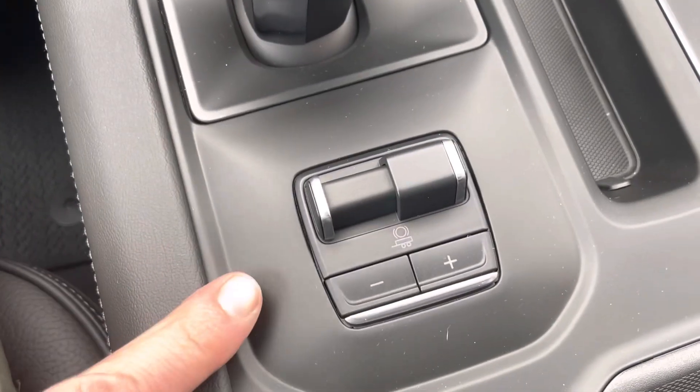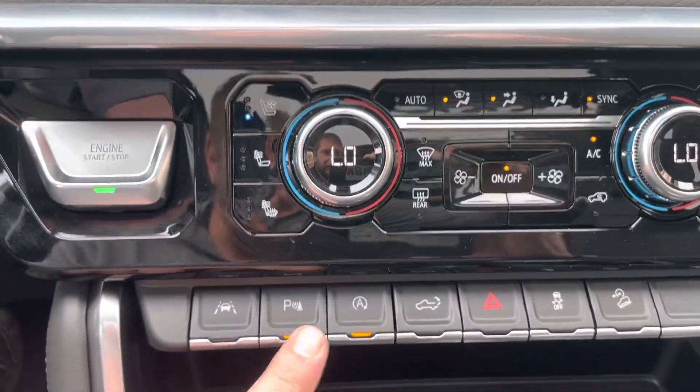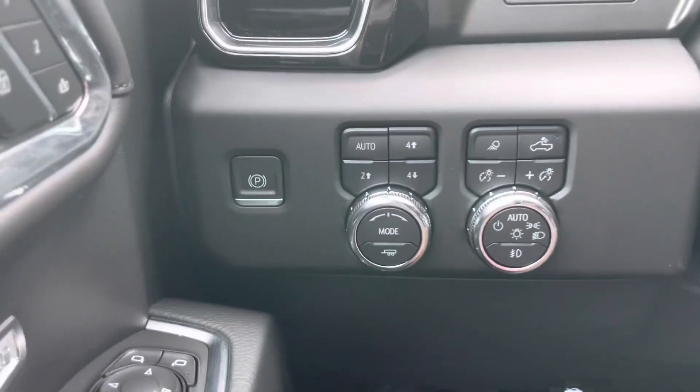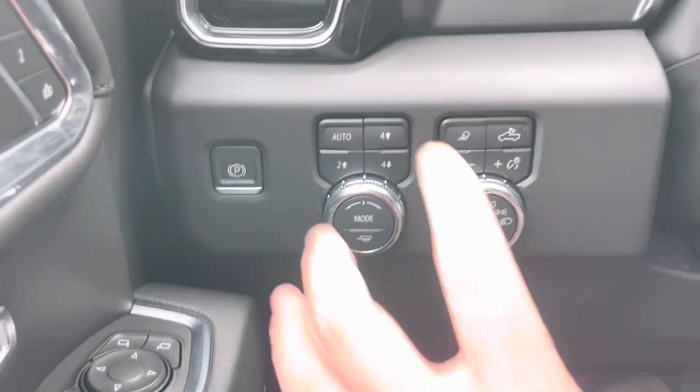It does have a trailer brake controller, wireless cell phone charging, parking assist, a button to drop the tailgate, a button to drop the windows, dual climate control, heated and cooled seats, heated steering wheel, four-wheel drive controls, and lighting controls — everything is right at your fingertips.